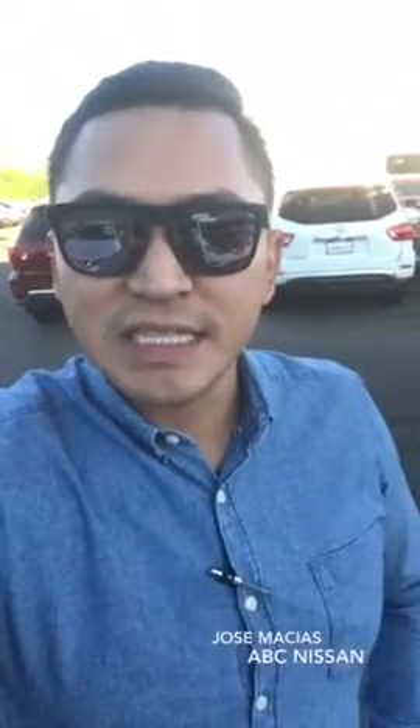How you doing Brianna? My name is Jose Macias here on behalf of ABC Nissan. I see you in the corner of one of our 2016 Nissan Rogues. I went ahead and talked to my appraiser as well about your 2016 Toyota Camry. We are excited to have your vehicle here on the lot. They are excited to take a look at it as well.